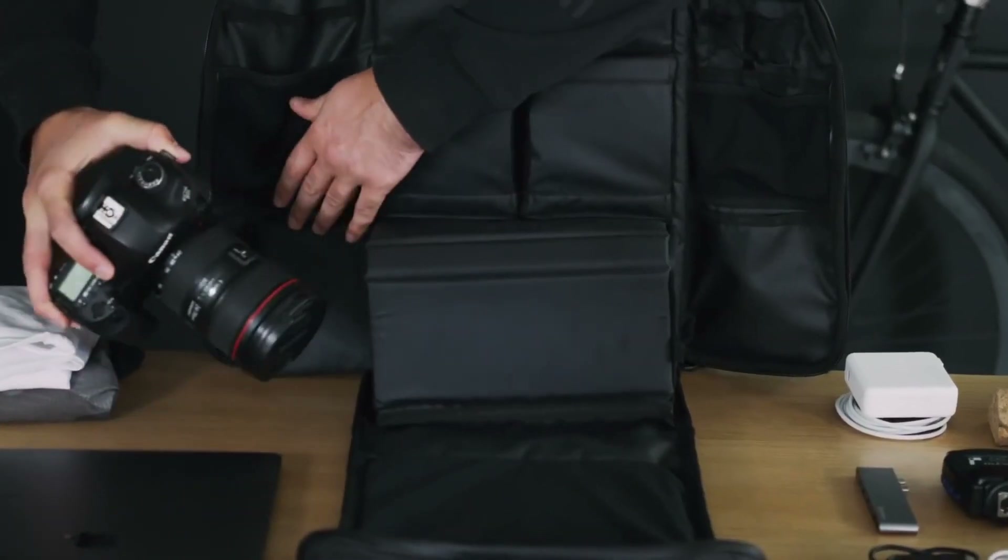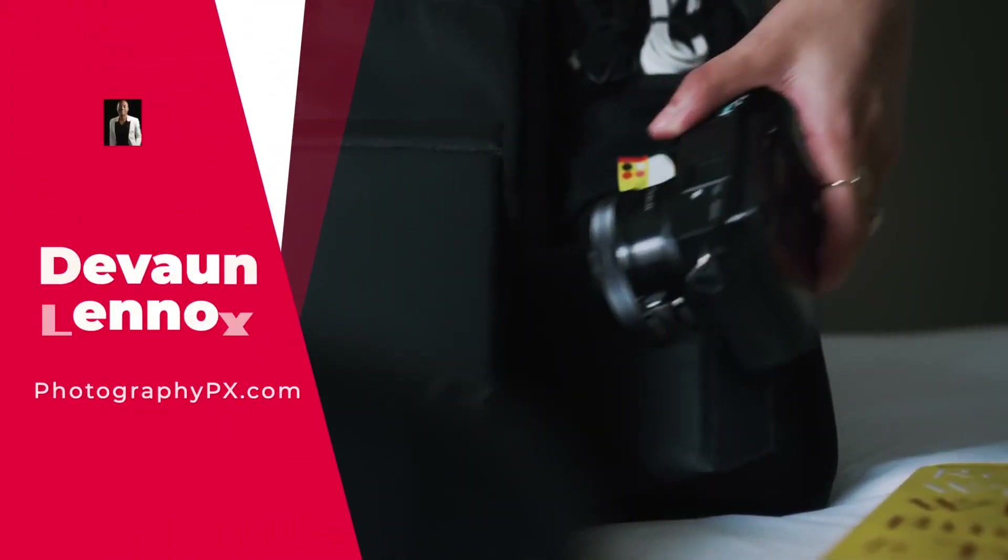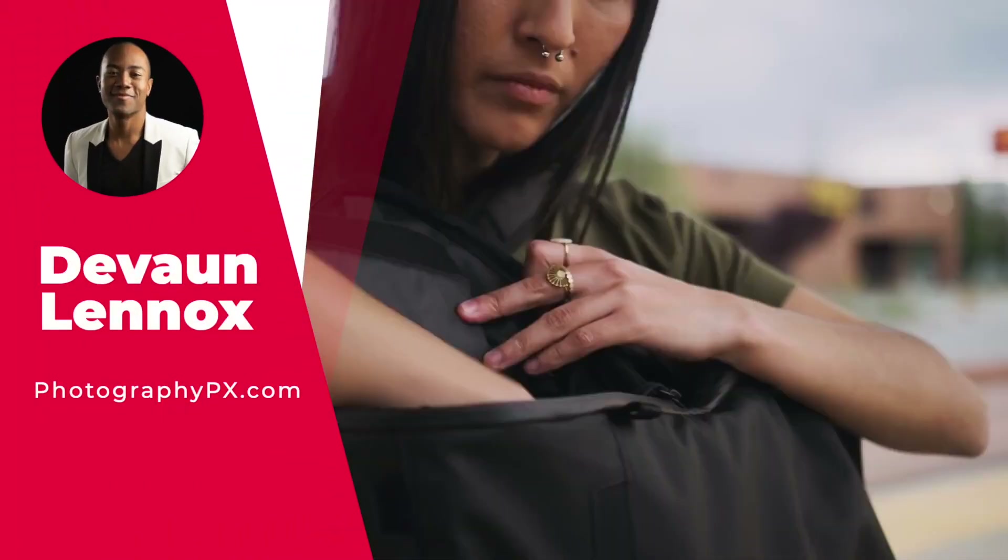So, there you have it, my friends — a list of the top 10 best camera bags and backpacks. For more information, check out our website, photographypx.com. I've been your host, Devon Lennox. We'll see you in the next video.